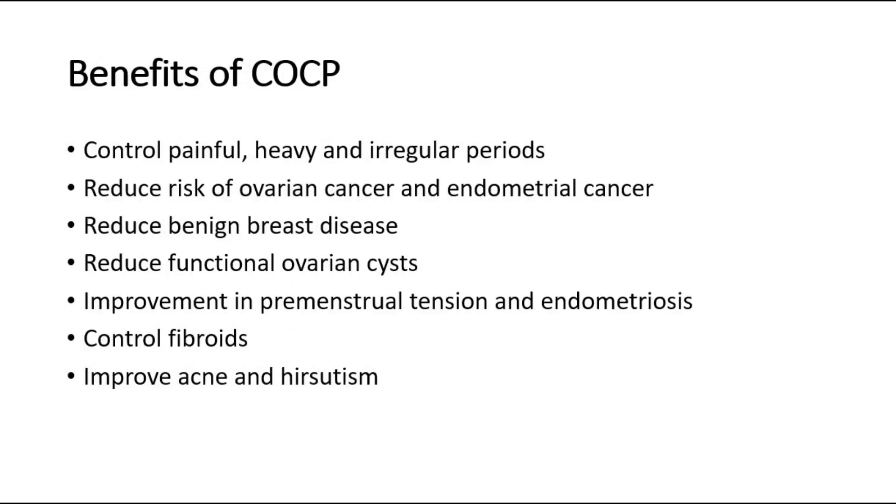The benefits of COCP are it is able to help in control of painful, heavy and irregular periods, a reduction of risk in ovarian cancer — where there is a 50% reduction if taken for more than 5 years — and the effect will last even after stopping the pills. It is also associated with a reduction in risk of endometrial cancer, where there is a 40% reduction if the COCP is taken for more than 5 years.